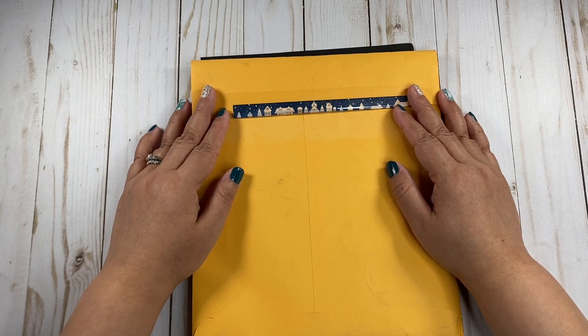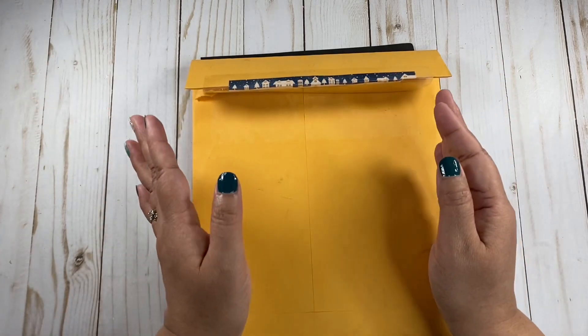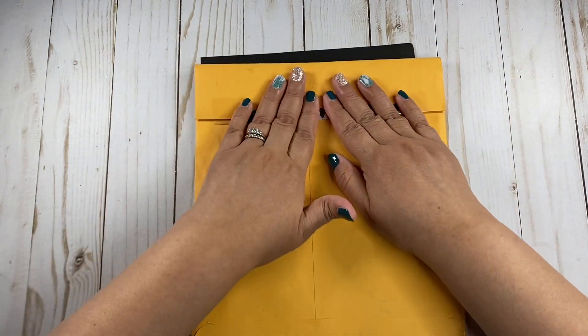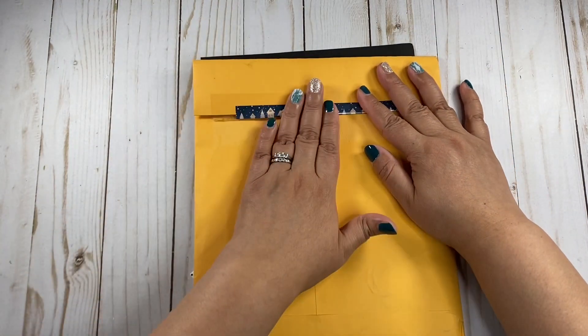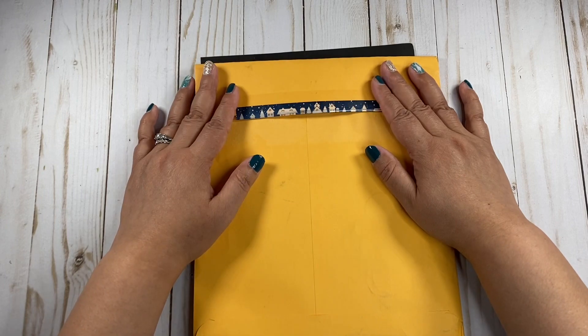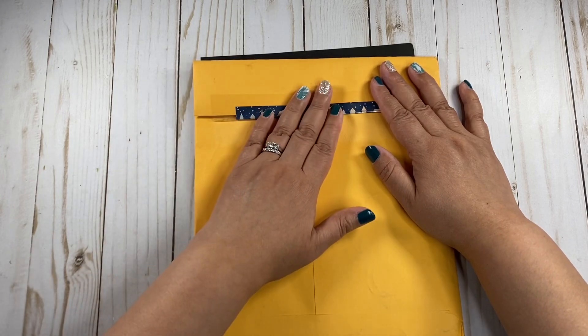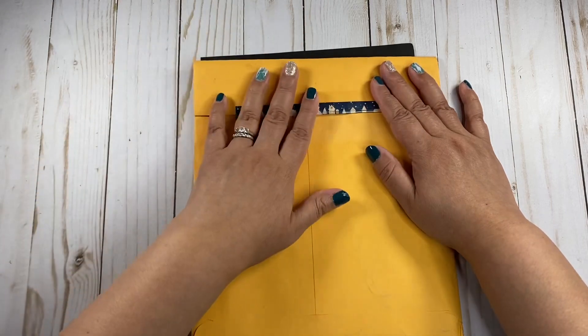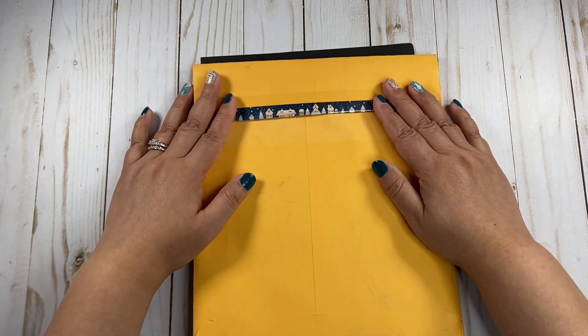Hey there planners, welcome back to my channel. My name is Mimi. Today I have a small haul for you. I just have a couple of things. I have this package from Yureli, and she has a YouTube channel which I'll link either on a card or down in the information box for you. Her channel is She Has Cash and Plans.